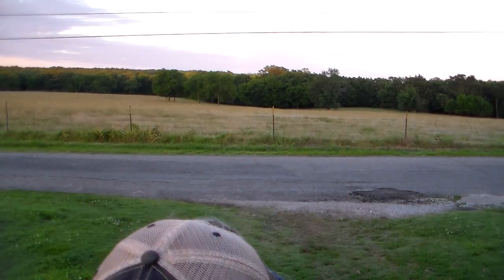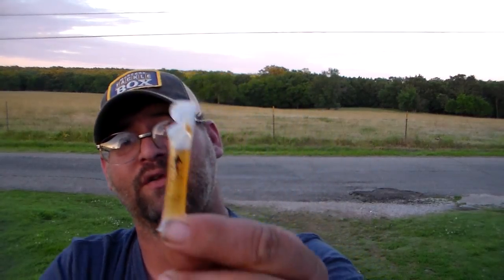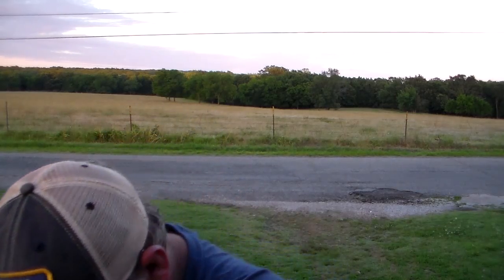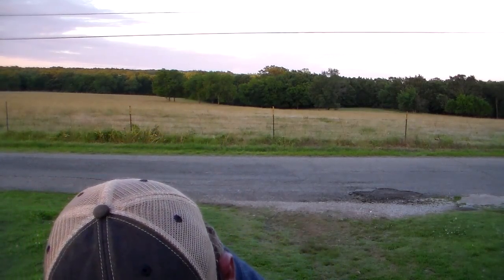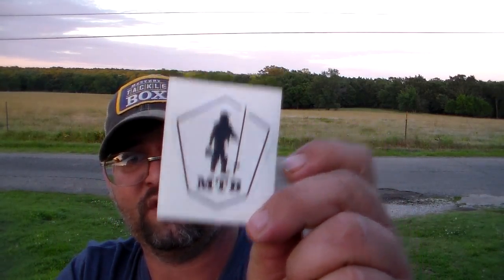Last thing is — and this is exclusive for Mystery Tackle Box — a garlic scent little sample, same as in my other box. You also get the Mystery Tackle Box sticker, just like what's on my shirt right here.